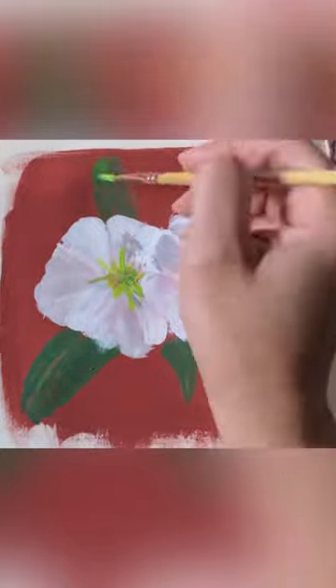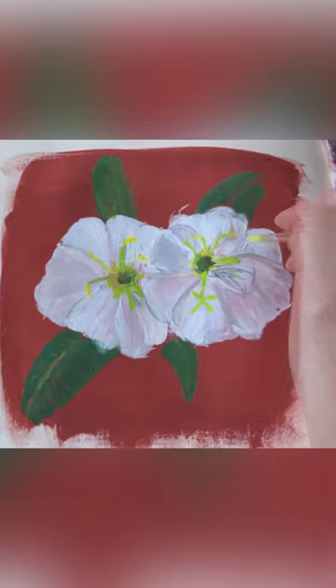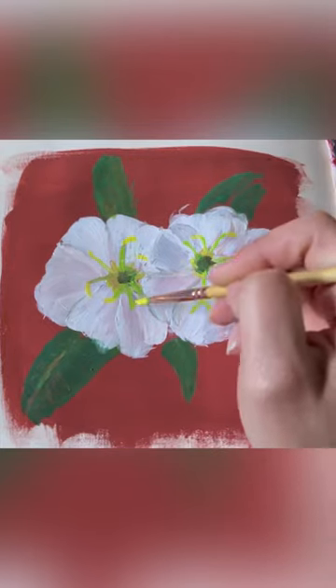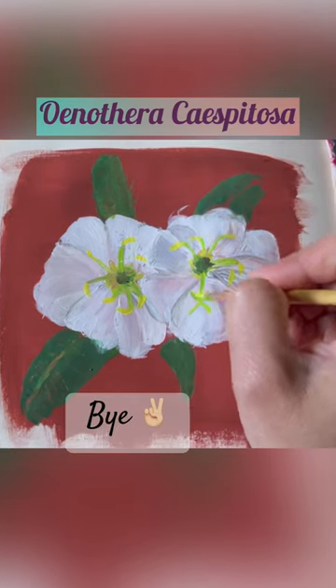It's a beautiful flower — it actually attracts moths and it's supposed to smell really good. Onythera Chiespitos. See you tomorrow!